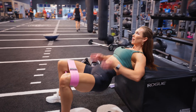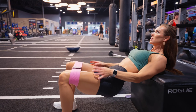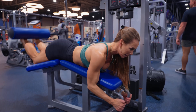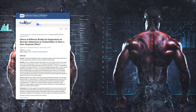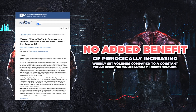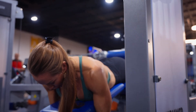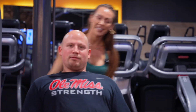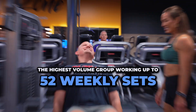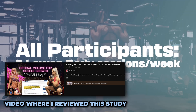So what does this all mean and how should we be structuring our workout programs to maximize muscle growth? Before we all go racing off to increase our training volumes periodically, it's important to note that the previous research on this topic is somewhat conflicting. Another study by the same group of researchers found no added benefit when periodically increasing weekly set volumes compared to a constant volume group for summed muscle thickness measures. This previous study was conducted in males and explored even higher volumes, with the highest volume group working all the way up to 52 sets. The differences in the population and the overall volume could possibly explain some of the differences between these studies.